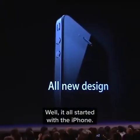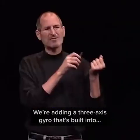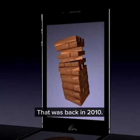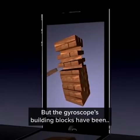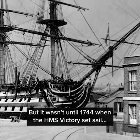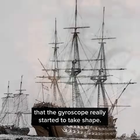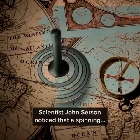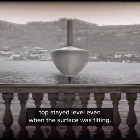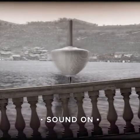Well, it all started with the iPhone. Apple announced a three-axis gyro built into every iPhone 4. That was back in 2010, but the gyroscope's building blocks have been around for a lot longer. It wasn't until 1744, when the HMS Victory set sail, that the gyroscope really started to take shape. Scientist John Serson noticed that a spinning top stayed level even when the surface was tilting, which made it ideal for an artificial horizon even on rough waters.